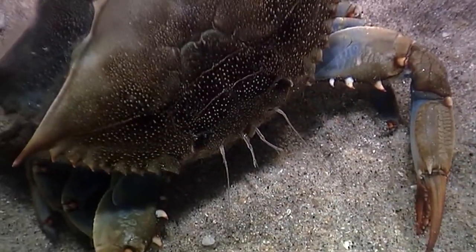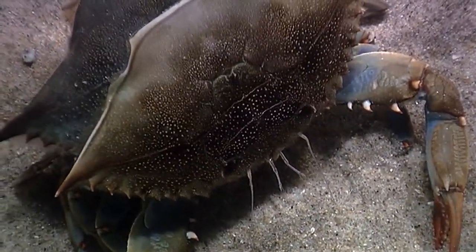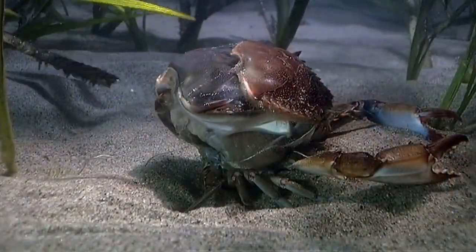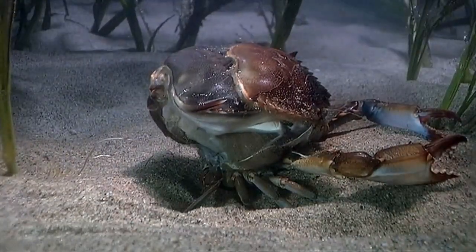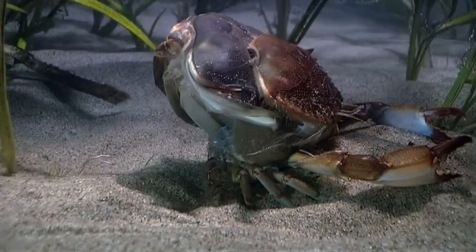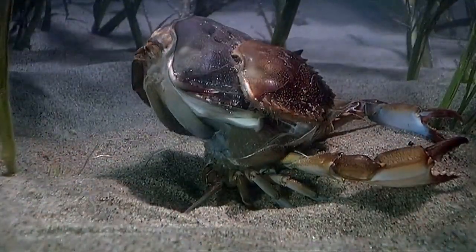Beneath the shell, a soft new skeleton has been developing. In less than 30 minutes of struggling and squirming, this crab breaks free of its old skeleton — a process called molting.